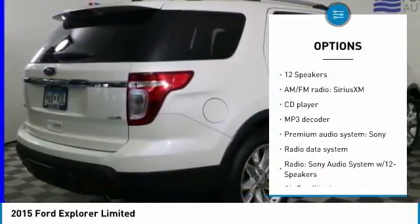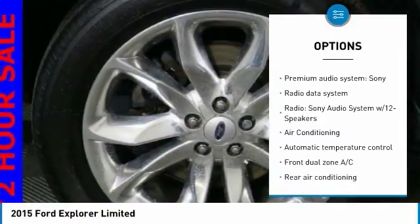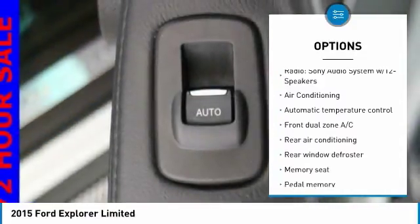Here are some of this vehicle's great options: power passenger seat, navigation system, traction control, dual airbags, air conditioning, and power steering.